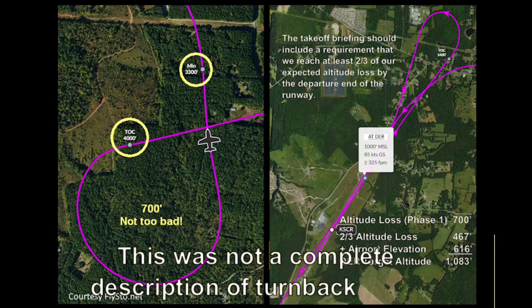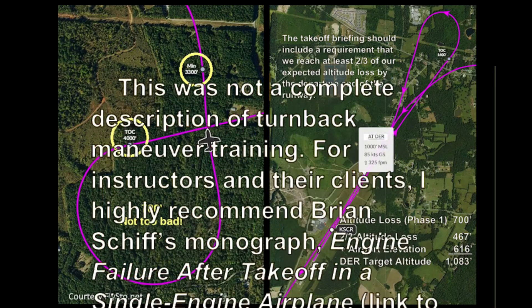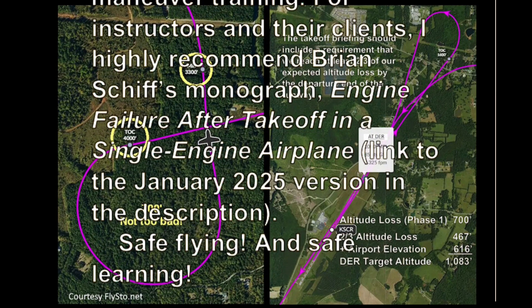This was not a complete description of turnback maneuver training. For instructors and their clients, I highly recommend Brian Schiff's monograph, Engine Failure After Takeoff in a Single Engine Airplane. Safe flying and safe learning.